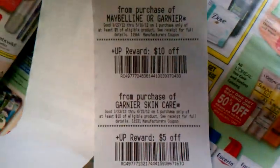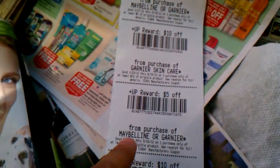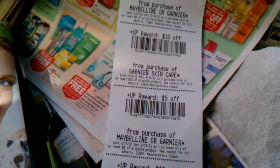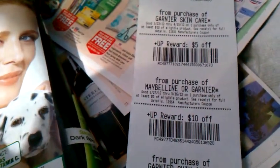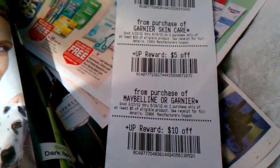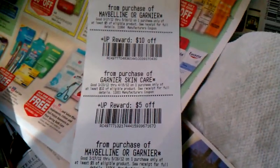To my surprise, I also got two $5 UP rewards for purchase of Maybelline or Garnier — I didn't expect that. So basically I got two $10 UP rewards and two $5 UP rewards. Since I paid around $7 and got $30 back in UP rewards, it sounded like a great deal.